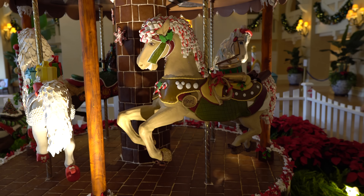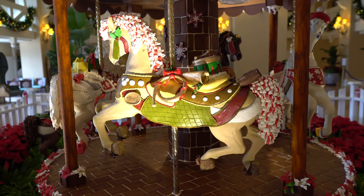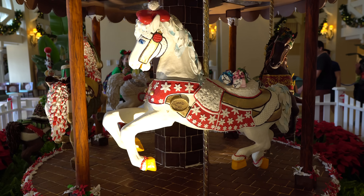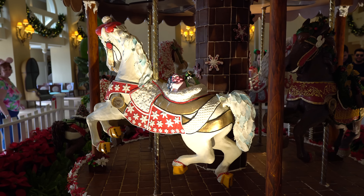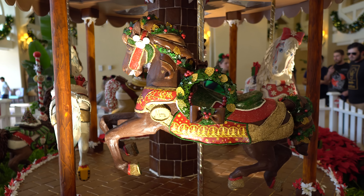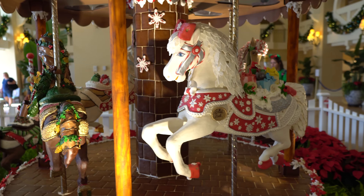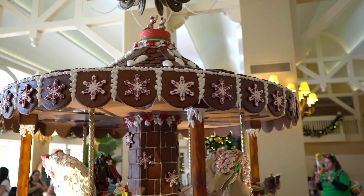Now there are hidden Mickeys all over this, and we're not going to take the time to find all of them, but if you ever do come down here you can spend some time looking at all the details and find some hidden Mickeys. Each horse has a name and a theme as well. There are all the horses and you can also look at all the detail on top. By the way, this video is in 4K so if you have a 4K TV or monitor you can get really great detail by switching up to 4K resolution.